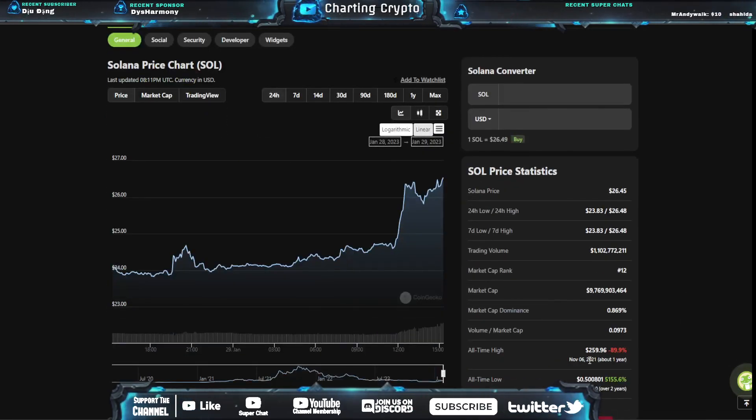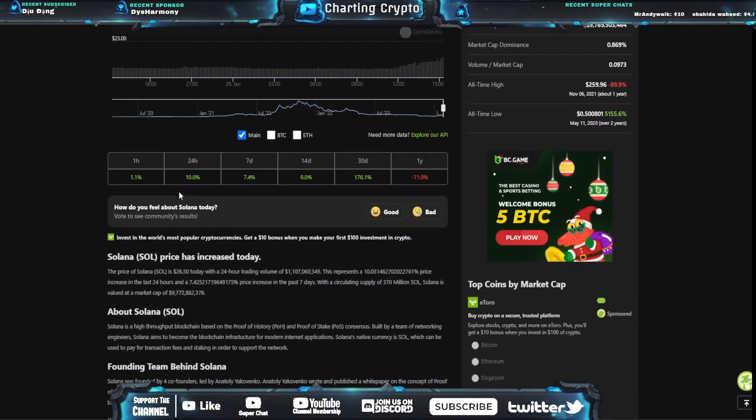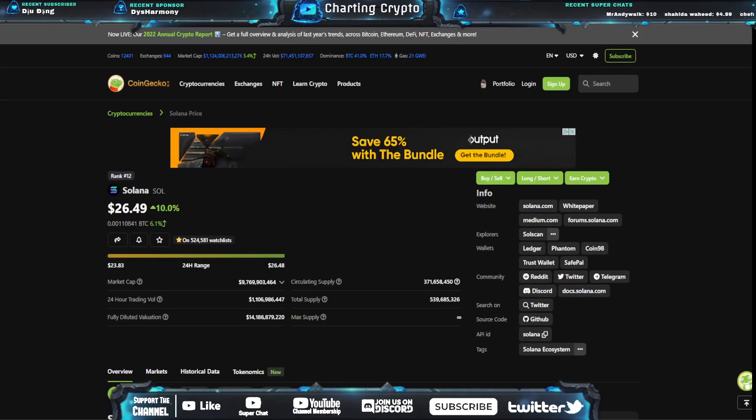I still think Solana could overtake its all-time high in the next bull run. The all-time low was two years ago at $0.50. So with that, let's get into the price prediction and technical analysis on SOL.